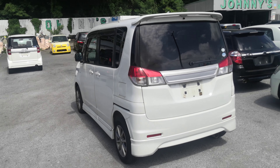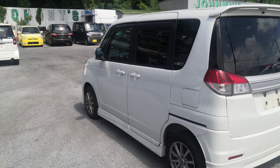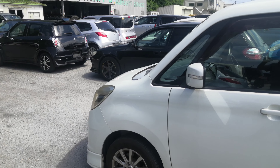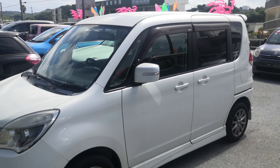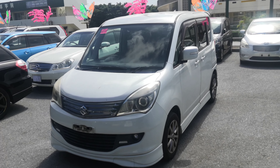This Suzuki Solio is a 5-passenger vehicle in the 500 series category, so the mid-size category. Road tax per year is going to be 7,500 yen, which is about $40 right now with the current exchange rate. Road tax is due every April-May time frame, so we'll take it over for you this year. You won't have to worry about it until next April-May.